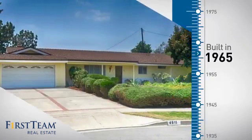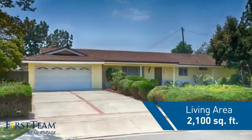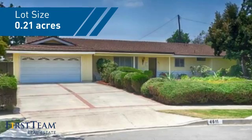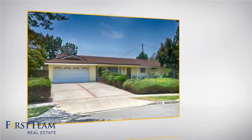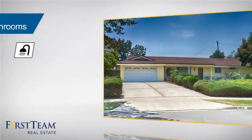This property was built in the late 60s and features over 2,000 square feet of space, giving you a spacious layout to play host or kick back and relax after a long day. Inside you'll find four bedrooms, so everyone has a private space to come home to, as well as two full bathrooms.